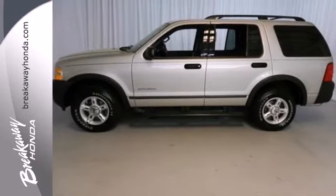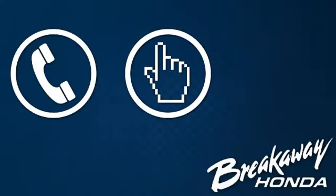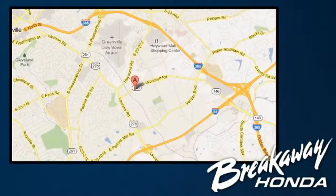Take this Explorer for a test drive today. Call, click, or stop in today. We're conveniently located at 330 Woodruff Road in Greenville, South Carolina.